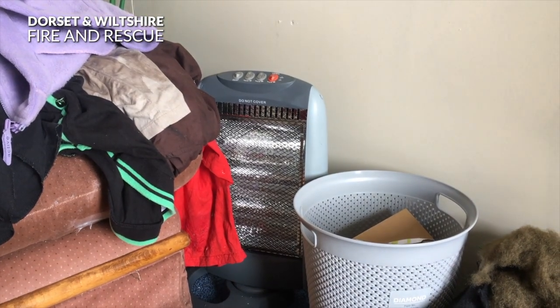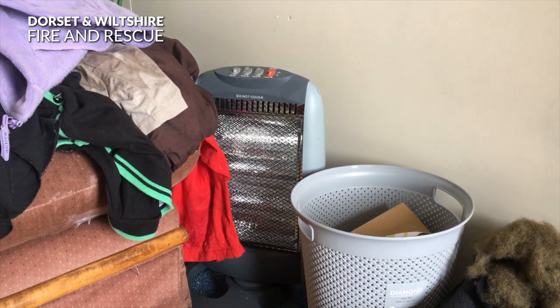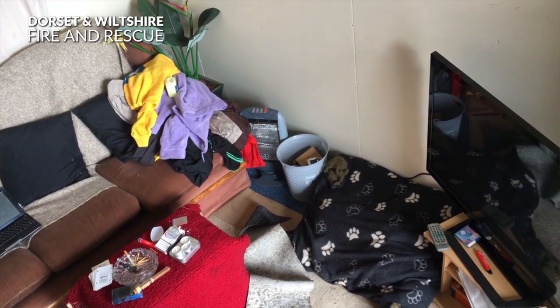Watch closely at the area by the heater. The heater in this video is placed too close to the sofa. The clothes piled high give the fire more fuel and means the fire takes hold much quicker. Ideally you should leave at least 1.5 metres between a heater and soft furnishings or furniture. Always turn the heaters off before leaving the home or going to bed.